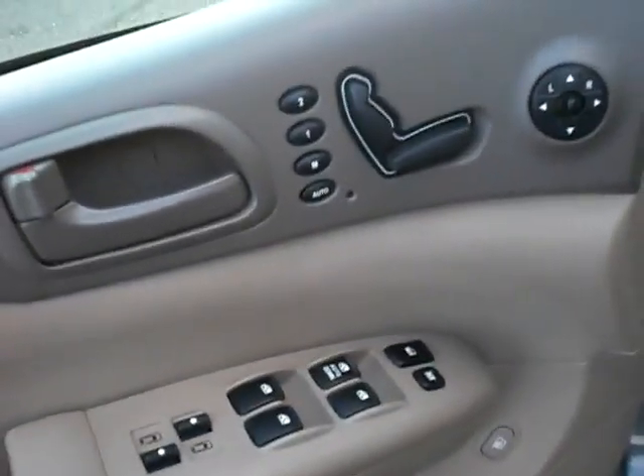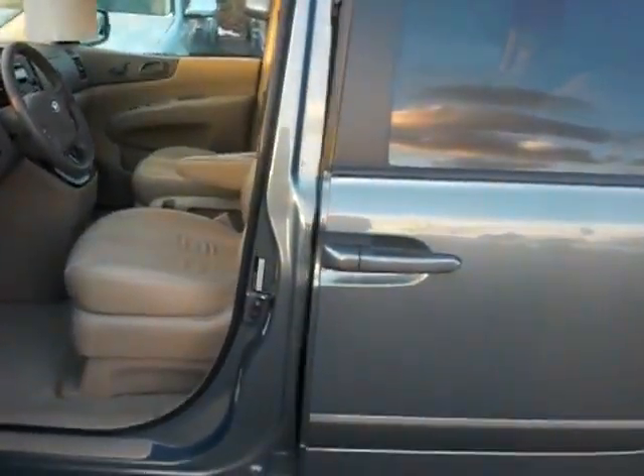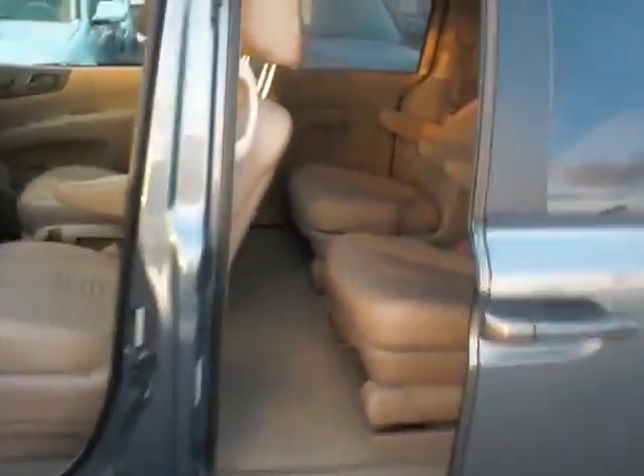And you've got power memory seating on here as well, all your power features. You also have the power sliding door option on here as well — you can just use the key and have full access to the back. You've got the captain's chairs in the back; you can get a real comfy recline. You also have the DVD player right up top here, so you can check that out.